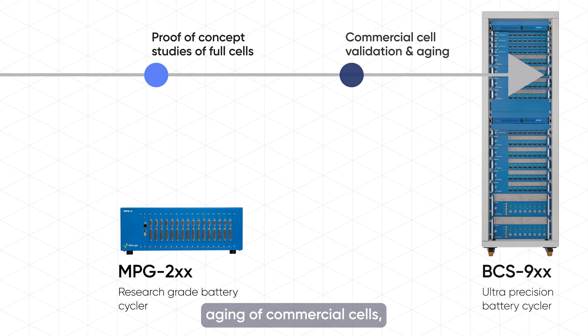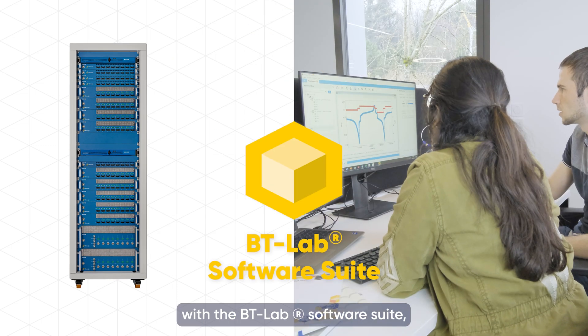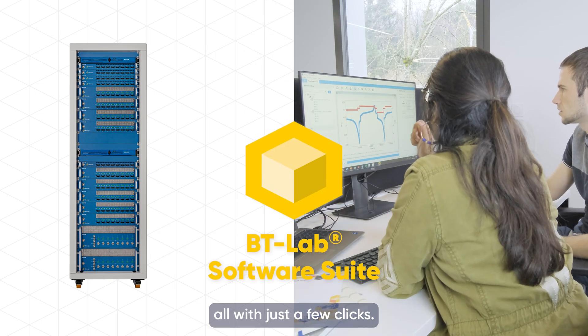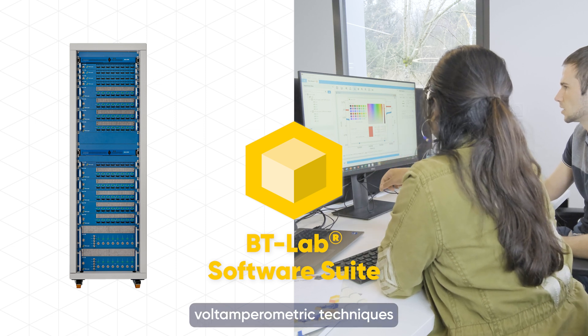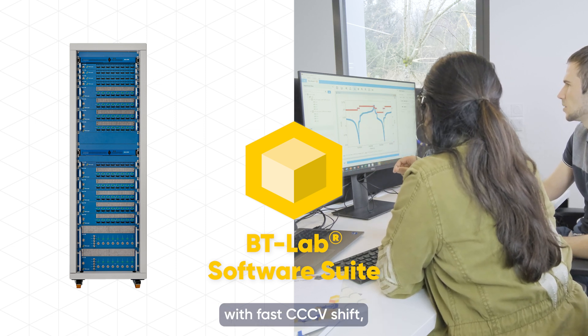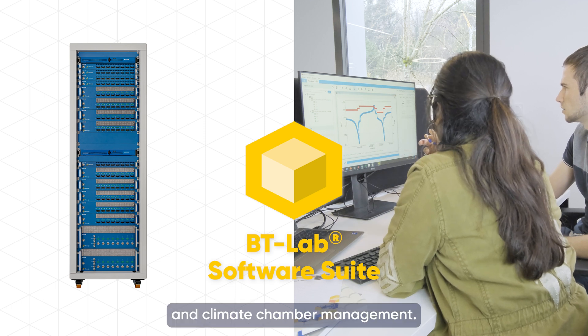For validation and aging of commercial cells, the modularity of Biologic's ultra-precision BCS900 series battery cyclers ensures the perfect fit according to specific needs. Design, setup, and execute test plans remotely with BTLAB's software SEAT, all with just a few clicks. These cyclers offer Volta Amphiometric techniques with fast CC-CV shift, EIS up to 10 kHz, and climate chamber management.